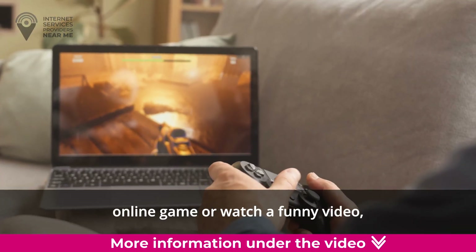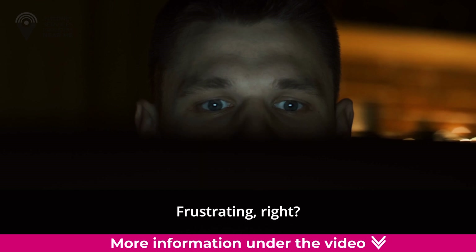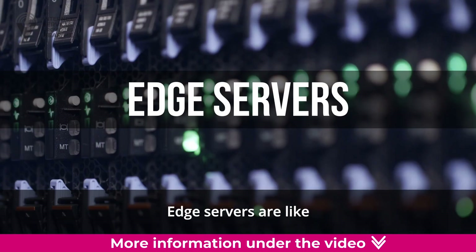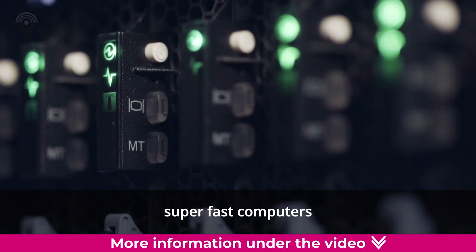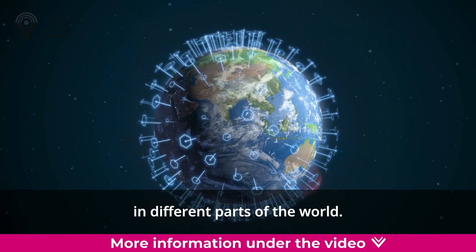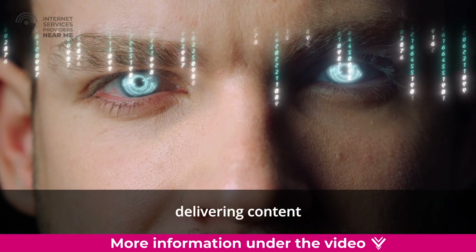Imagine you want to play your favorite online game or watch a funny video but it takes forever to load — frustrating, right? Well, that's where edge servers come to the rescue. Edge servers are like super fast computers that are strategically placed at the edge of the internet in different parts of the world. They act like superheroes delivering content and computing power to users as quickly as possible.